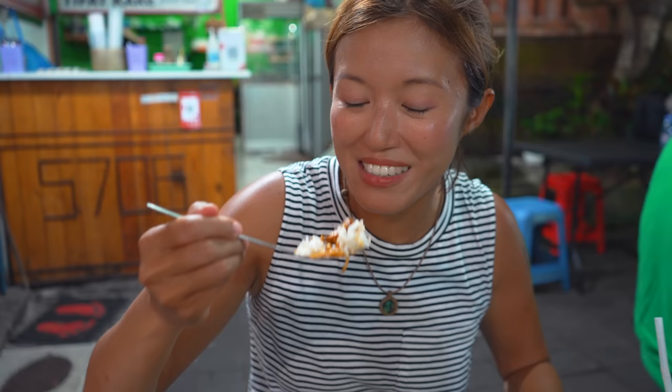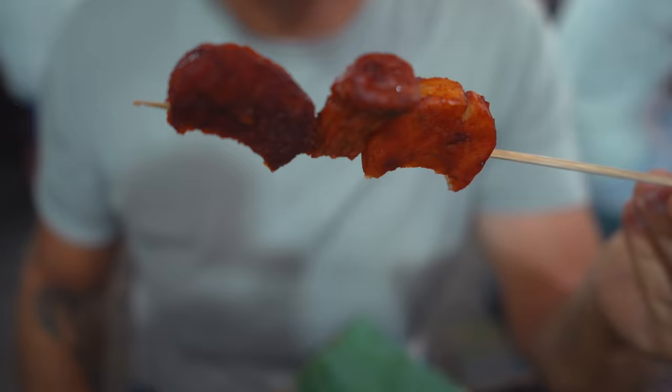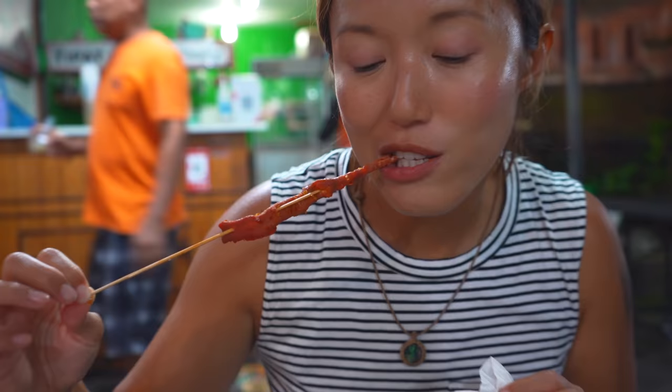In today's episode, follow us into the heart of Denpasar, where we found one of Bali's best places to taste that famous Indonesian street food, Nasi Jingo. The variations, the creative side dishes — Nasi Jingo, mantap!